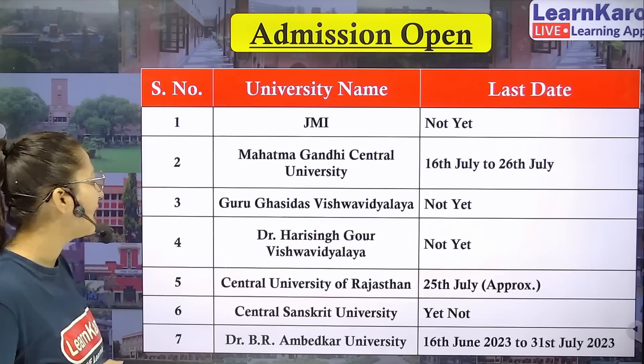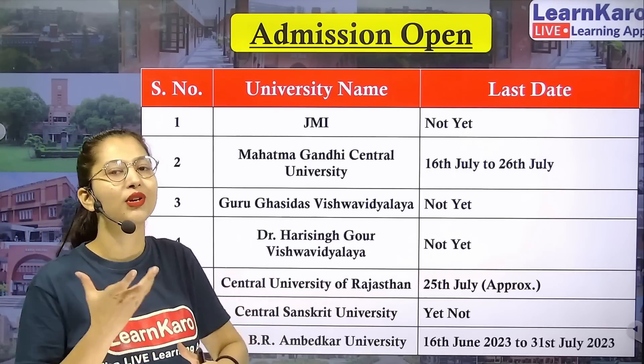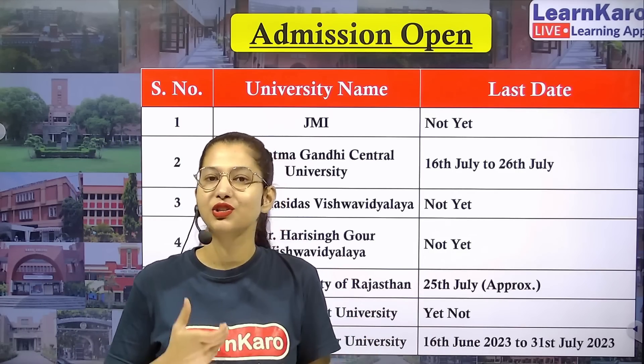Next university we have Central University of Rajasthan. Central University of Rajasthan has not officially announced anything yet, but we can expect that after the 25th to 27th, you can start filling the registration form.